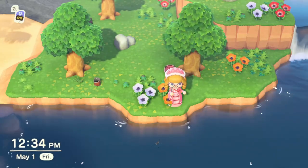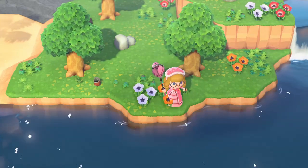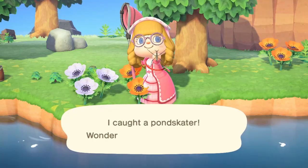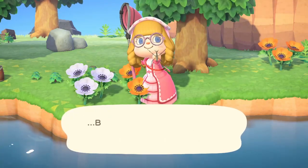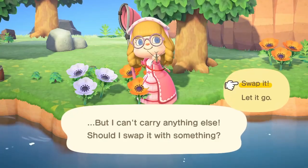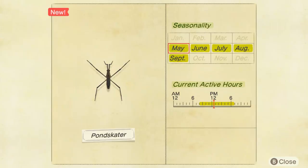As you can see, it's sometimes hard to spot, but because it's moving, I think you'll probably notice it relatively quickly. So let's take a look at the information page about this — here it is. You can see I'm in the northern hemisphere, so it's available from May to September, and the current active hours from 8 until 7 in the evening, which leaves you a lot of time to capture this one.